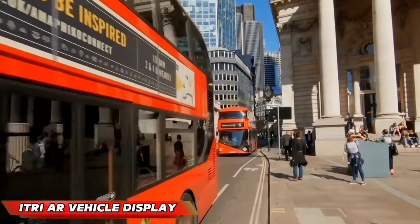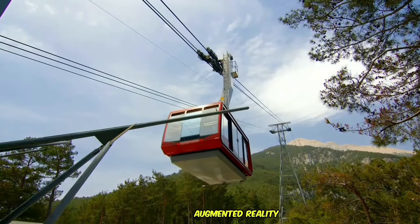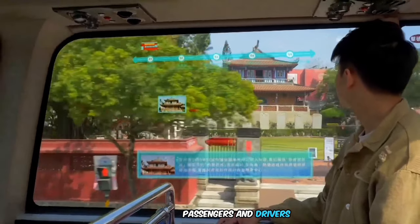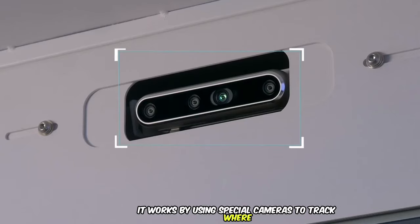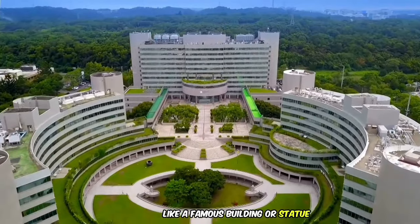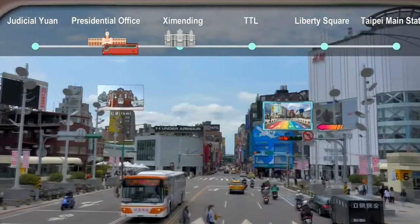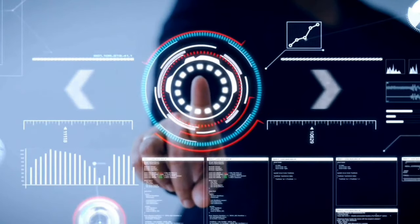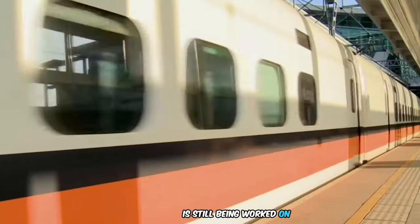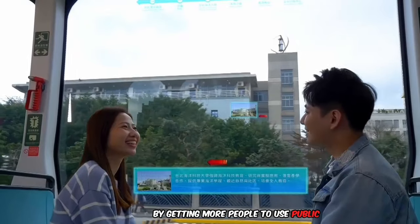The iTri AR Interactive Vehicle Display is a cool new technology that uses augmented reality to make sightseeing more fun for passengers and drivers. It works by using special cameras to track where passengers are looking. When someone looks at a landmark, like a famous building or statue, the system shows information about it on a see-through touchscreen built into the window. You can even touch the screen to learn more. It could change how we travel, make sightseeing more enjoyable, and might help with traffic by encouraging more people to use public transportation.